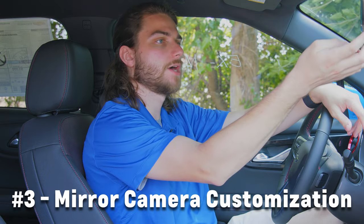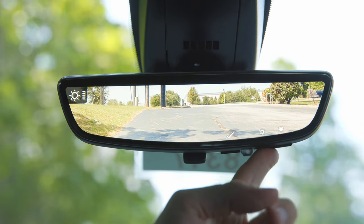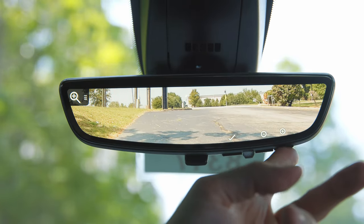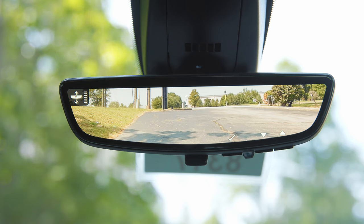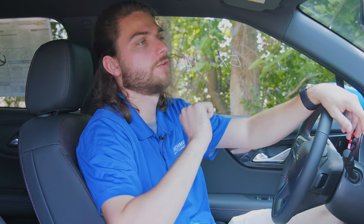You have little buttons underneath the mirror. If you push the one on the far left, it brings up the options. You have brightness, and you can use the other two buttons to raise or lower it. Then you have a zoom option, which I really like because I prefer it zoomed out — you can zoom in as much as you want or zoom out all the way. And then you have a tilt angle option where you can raise or lower the angle to whatever your preference is. So there's a lot of nice customization on the rear view mirror camera to get the display to look exactly how you want.